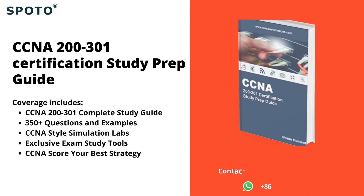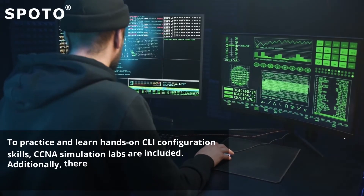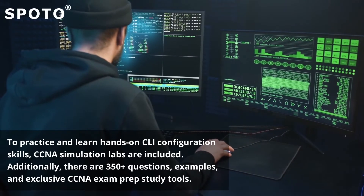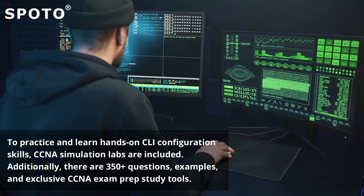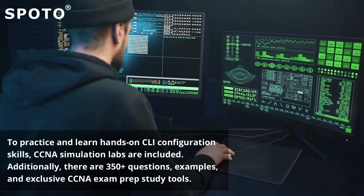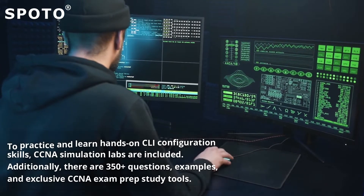2. CCNA 200-301 Certification Study Prep Guide — this certification guide is intended to fully prepare you for the new CCNA exam. To practice and learn hands-on CLI configuration skills, CCNA simulation labs are included. Additionally, there are 350-plus questions, examples, and exclusive CCNA exam prep study tools.